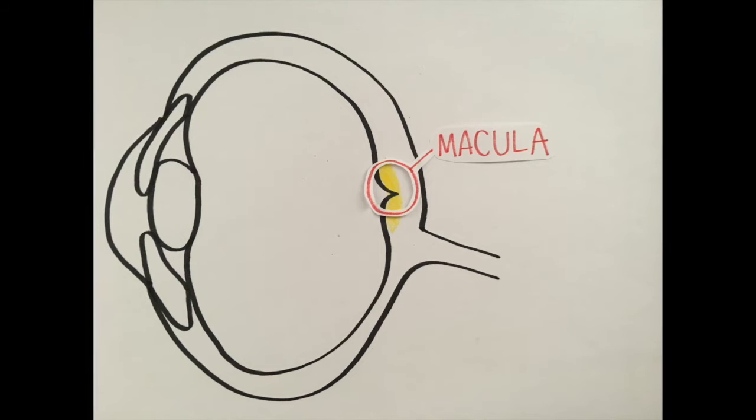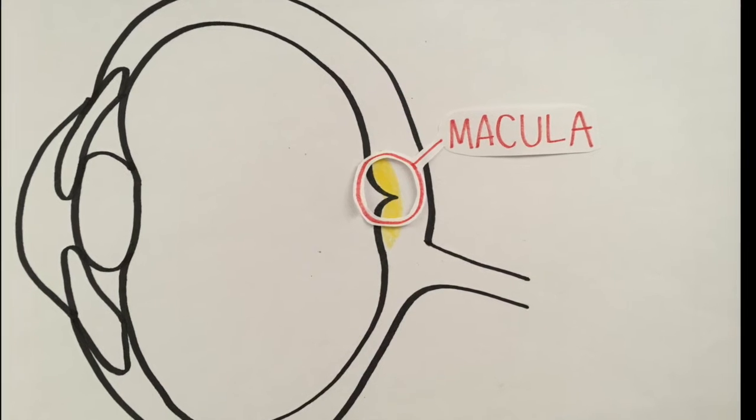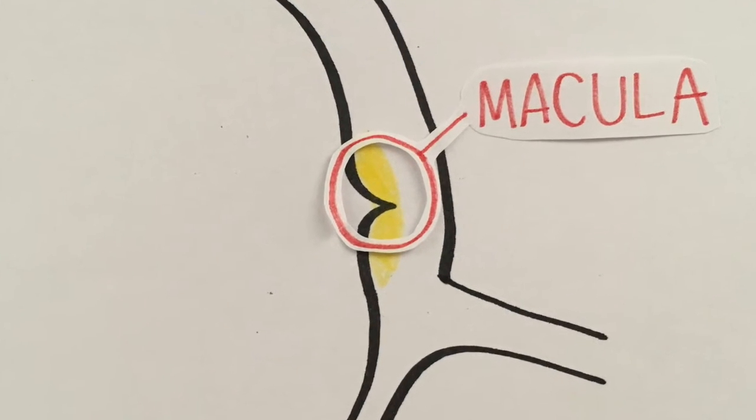However, all hope is not lost. At the very exact spot on the back of your eyes, there is a yellow pigment that protects your macula from too much light exposure. We call this yellow pigment macular pigment. There is a fun way to see your own macular pigment — just fixate your eyes on the center of the screen. Do you see a black circle appearing in the center of the screen? That's your macular pigment. In a lab or clinical setting, we use a machine based on a similar principle to measure macular pigment density.